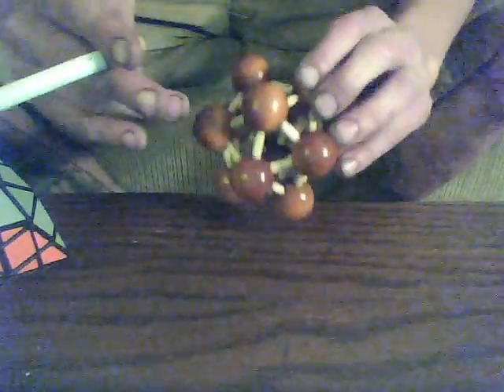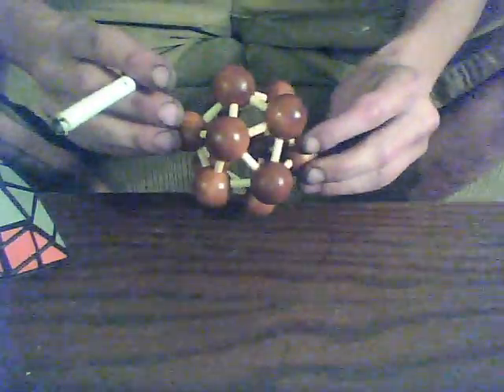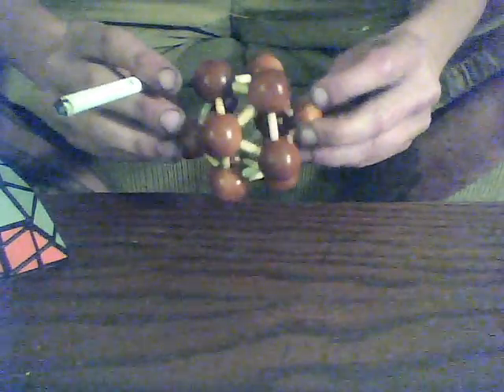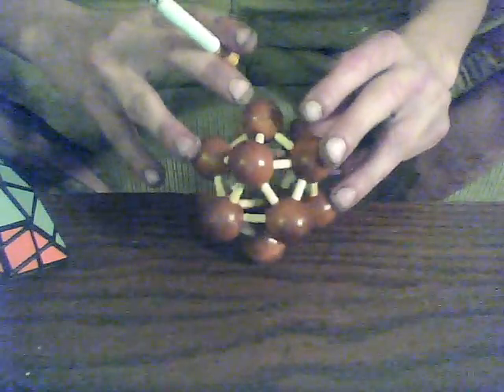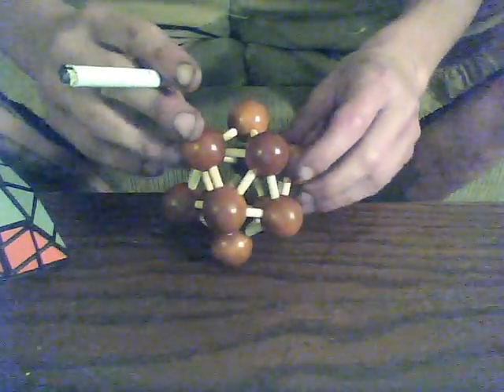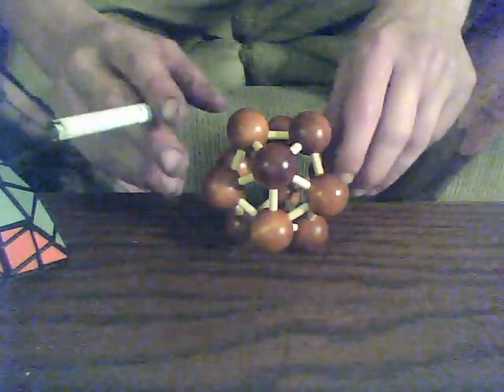Number three, it reminds me of atomic bonds — like you've got your little core elements and then your bonds — and it makes me think of chemistry, which is awesome. And being a dodecahedron it reminds me of the platonic solids. This was the platonic solid for ether, for anyone who's nerdy enough to care.